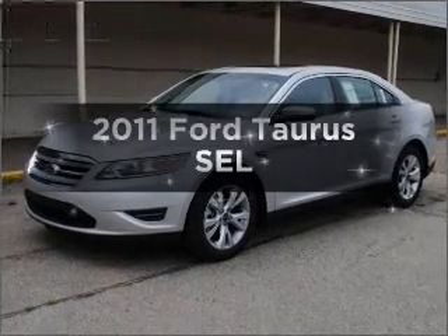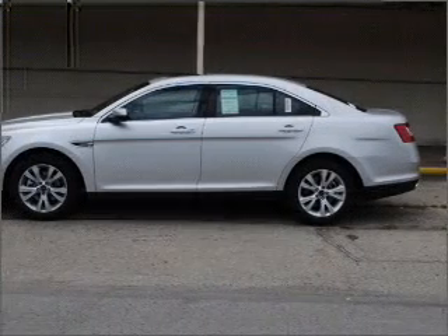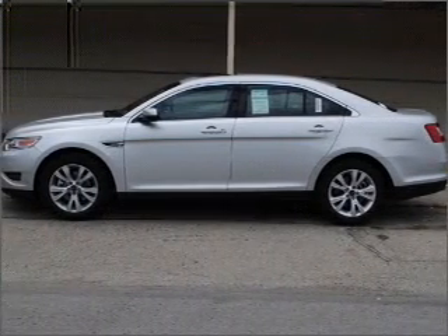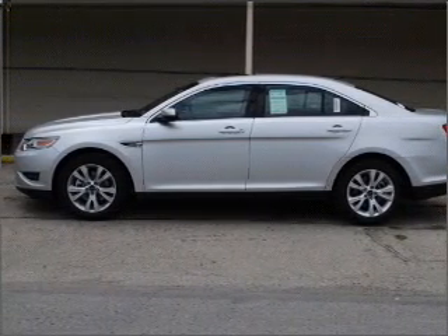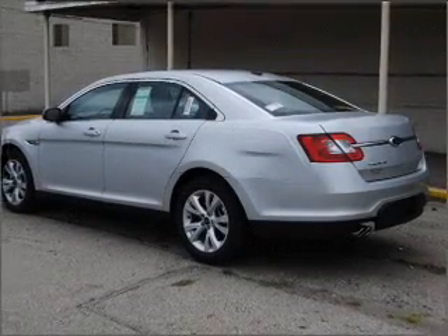Introducing the 2011 Ford Taurus. If you're looking for a first-rate auto, this one could be yours today. With a solid six-cylinder engine connected to a smooth shifting six-speed automatic transmission, premium wheels give a more luxurious look.